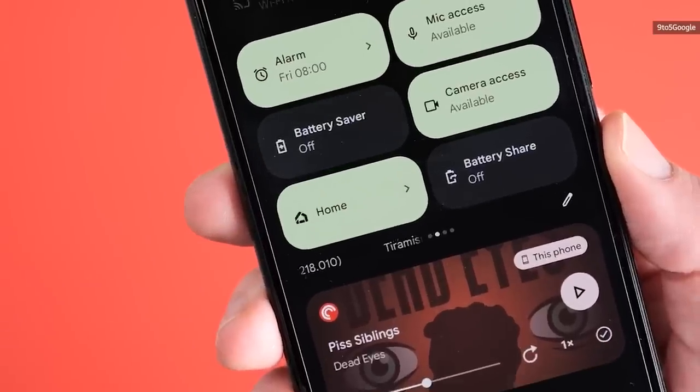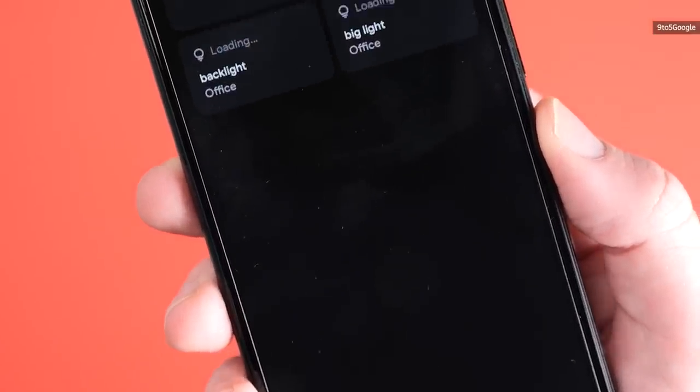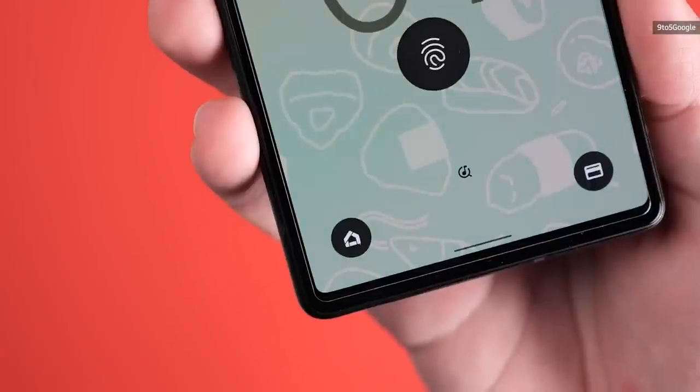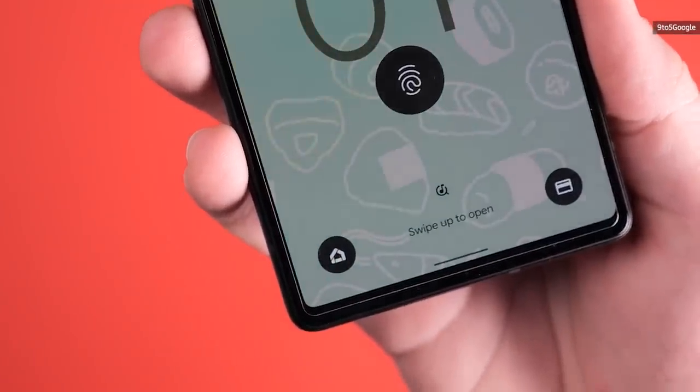All told, there were surprisingly more user-facing changes in Android 13 beta 1 than I expected, and I'm going to need a little bit more time to dig around for some features that we may have missed. But I still wouldn't recommend anyone other than the most eager early adopter install the beta, unless you scan dozens of QR codes a day. For now, it's still too early to tell what Android 13 is going to look like, but at least it's nice to see Google is working on some thoughtful new features.